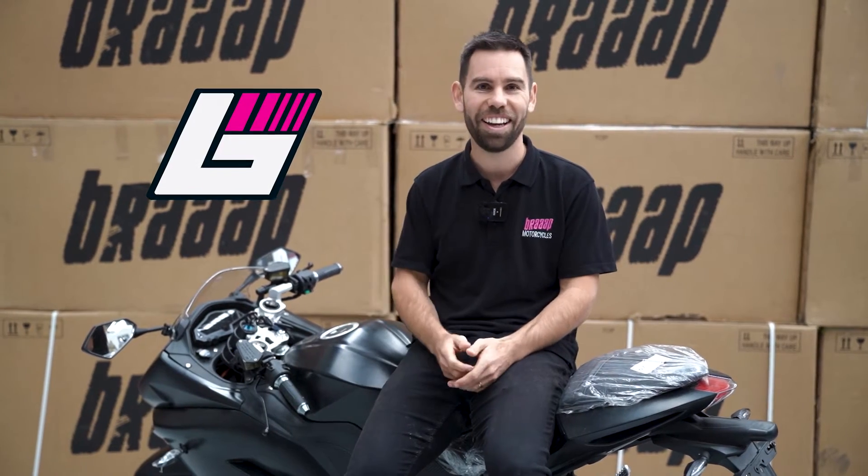We're getting heaps of questions from the 8,000 watt and 10,000 watt buyers because we've put a longer build estimate on those. We're making a heap of upgrades ready for the Moto E 2.0 — it'll look the same, but there's a lot of quality control and user experience improvements: things like the charging ports, the charging system, the BMS system, and a lot to do with our support systems, making it easier to log in and support you.